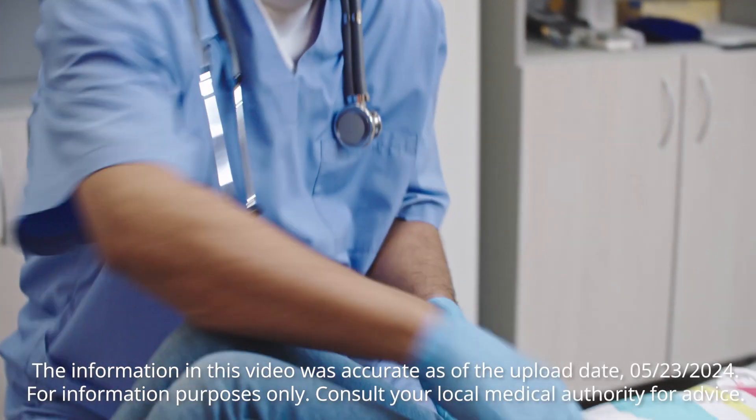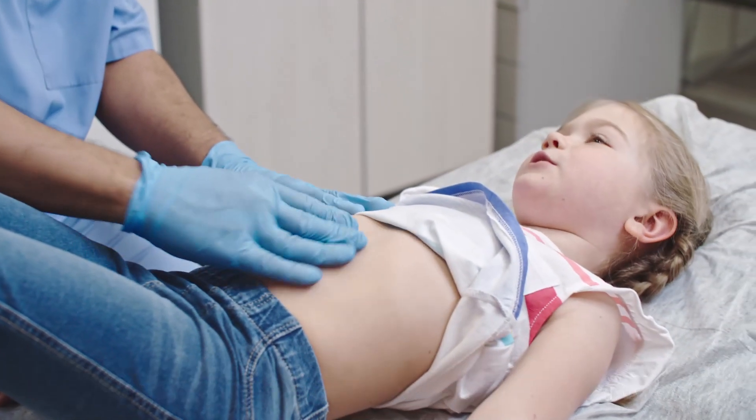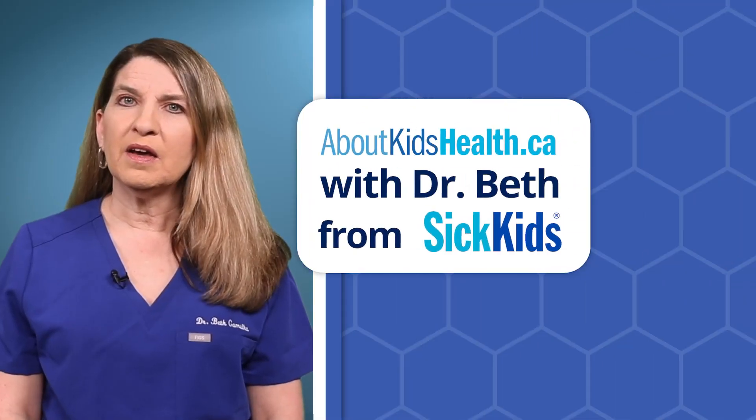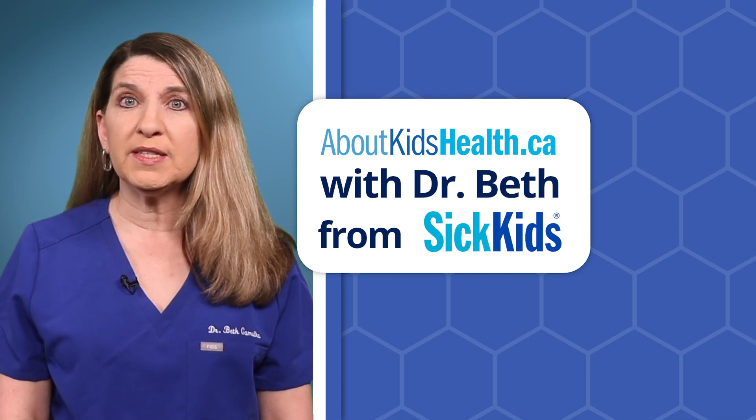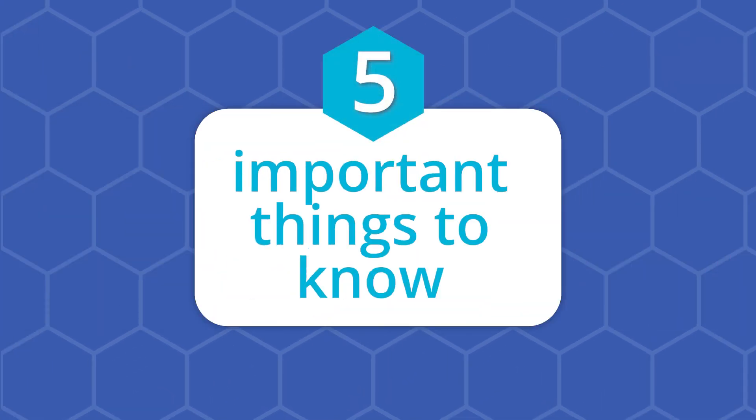Appendicitis is an infection of the appendix. Anyone who has an appendix can develop appendicitis, including children. Hi, I'm Dr. Beth and I'm a paediatrician at SickKids. Let's talk about appendicitis and five important things for you to know.